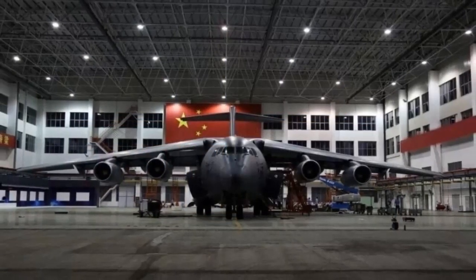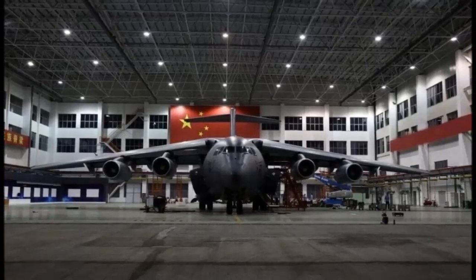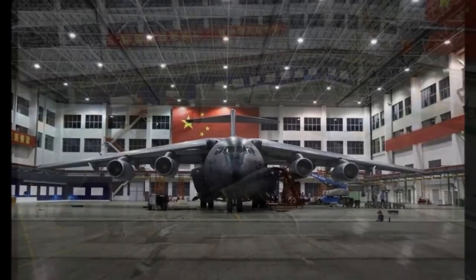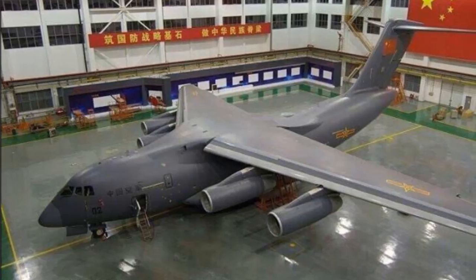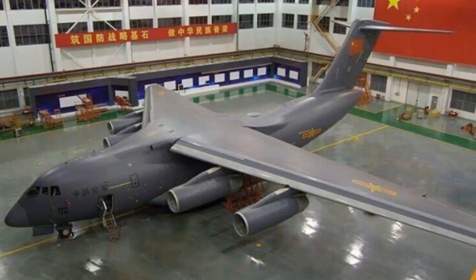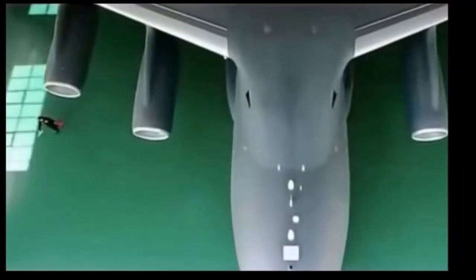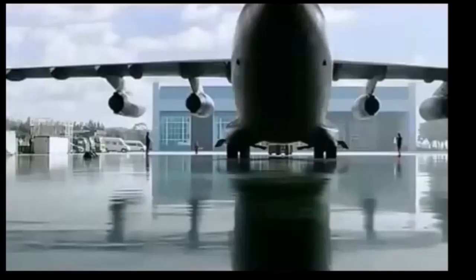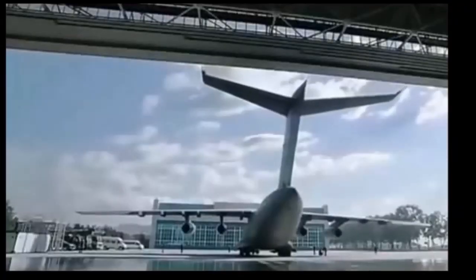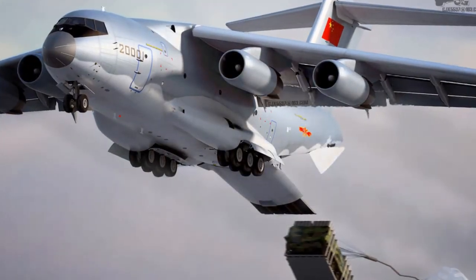China's first indigenously developed heavy military transport aircraft, the Y-20, was built by Xi'an Aircraft Industry, a part of Aviation Industry Corporation of China, for the People's Liberation Army Air Force. It is also the biggest domestic strategic airlifter ever built in China. The aircraft can be deployed in the transportation of personnel and heavy equipment during military assault and humanitarian assistance in peacekeeping missions.